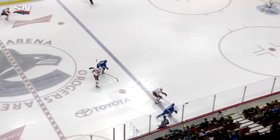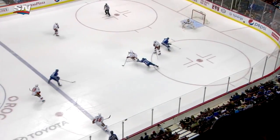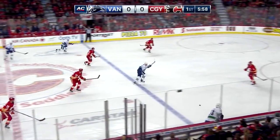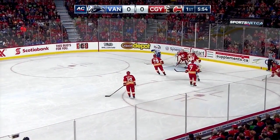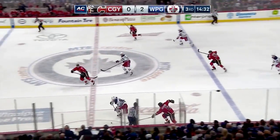Looks like a two-on-one but watch T.J. Brody after he forces the pass - little button hook to get back and deny a good chance against. Here comes Biega. Paul Horvath now takes his shot and goes off a skate and up and out of play.